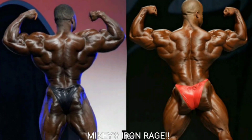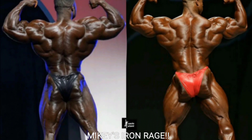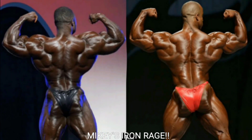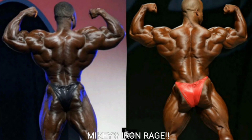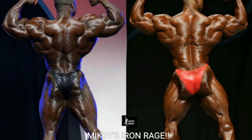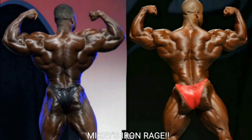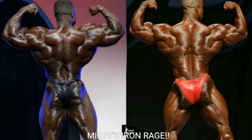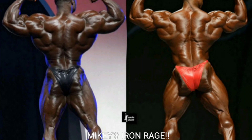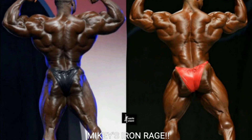Now we've got the rear double bicep, the toughest pose for me to judge in this whole comparison video. Victor is a lot wider, his traps are about as thick as Brandon's, and his hams and glutes are a little bit better. Brandon might have a slightly better lower back, but I'm going to go with Victor Martinez. This is a rear double bicep, so we go off the arms and back — his arms and shoulders look a little bit better than Brandon's. Victor Martinez gets the point.